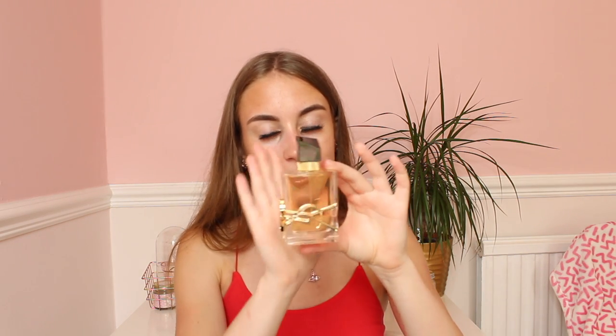Oh, the packaging - look at that, that is absolutely stunning. That perfume bottle is absolutely stunning. Let's smell this. Oh my god, that perfume is absolutely unreal. This perfume is amazing. Never owned a YSL perfume before, but this one is beautiful and it is a new perfume as well. It is quite expensive, however if you guys are after a new perfume, you need to get this one. You need to smell it in the shops - it is so lovely.